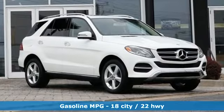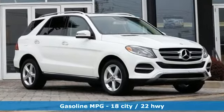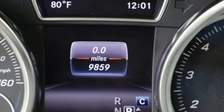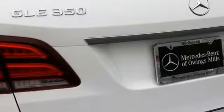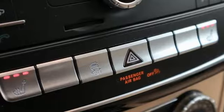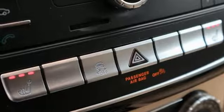V6 engine. Automatic with driver control suspension management. External memory control. Power heated mirrors. Dual zone climate control. Auto dimming rear view mirror. Voice activation. Doors and push button start proximity key.